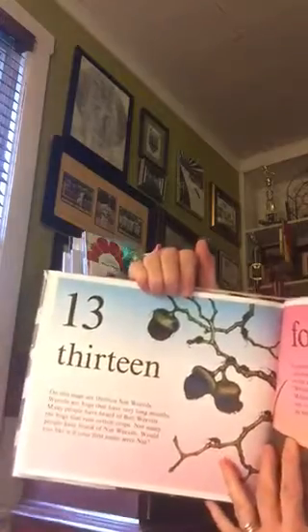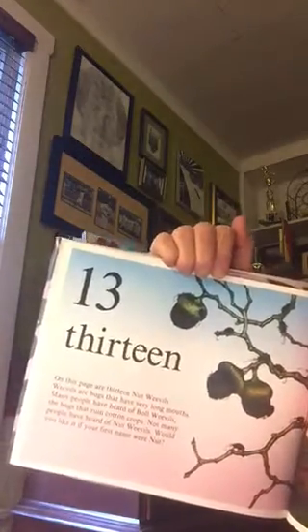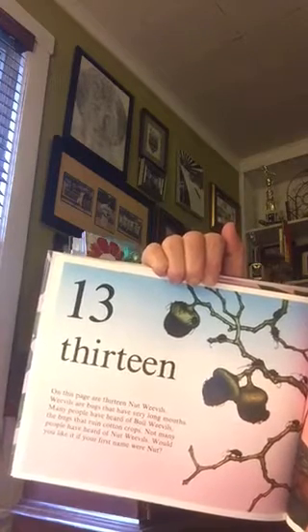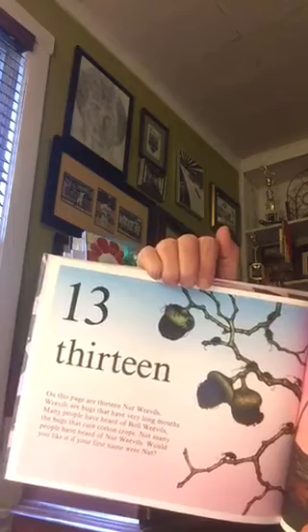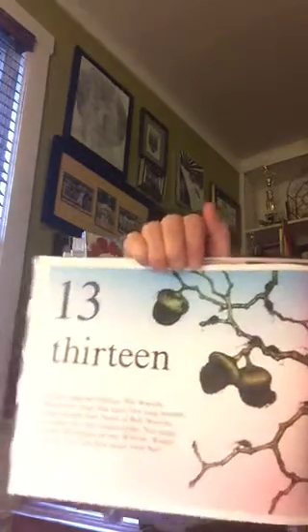Thirteen. On this page are thirteen nut weevils. Weevils are bugs that have very long mouths. Many people have heard of boll weevils, the bugs that ruin cotton crops. Not many people have heard of nut weevils. Would you like it if your first name were nuts?